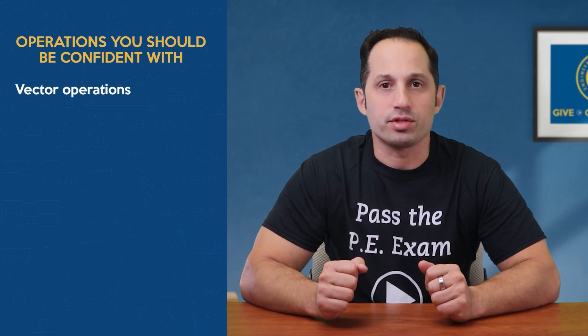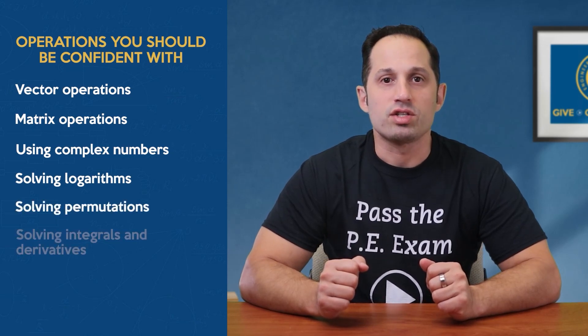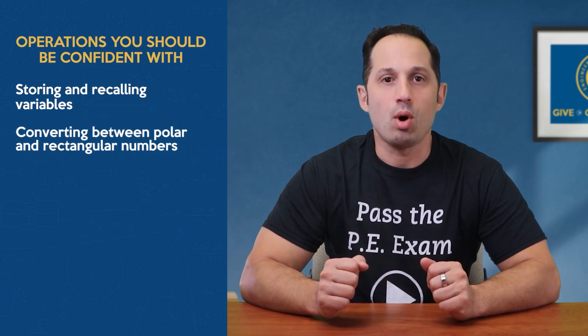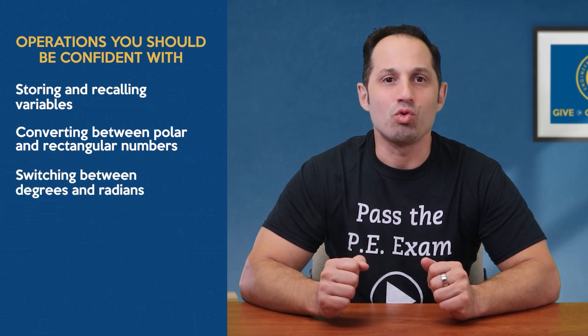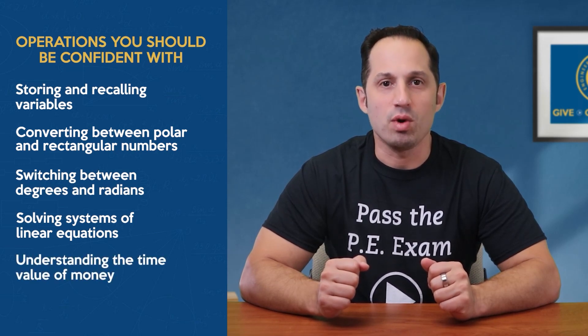Here are some operations that you should be really confident with on your calculator: vector operations, matrix operations, using complex numbers, solving logarithms, solving permutations, solving integrals and derivatives, storing and recalling variables, converting between polar and rectangular numbers, switching between degrees and radians, solving systems of linear equations, and understanding the time value of money.